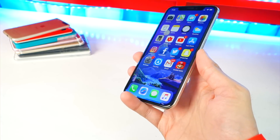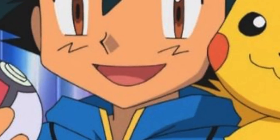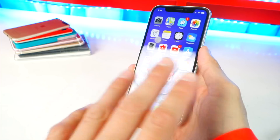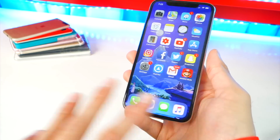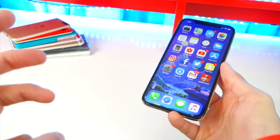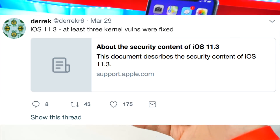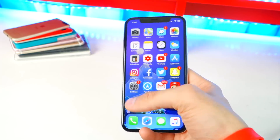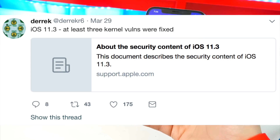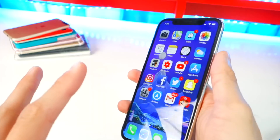A security researcher found this bug — actually three kernel vulnerabilities in total. They were patched in iOS 11.3 but are still available in iOS 11.2 since 11.3 was the one to patch them. On Twitter he confirmed those were fixed.